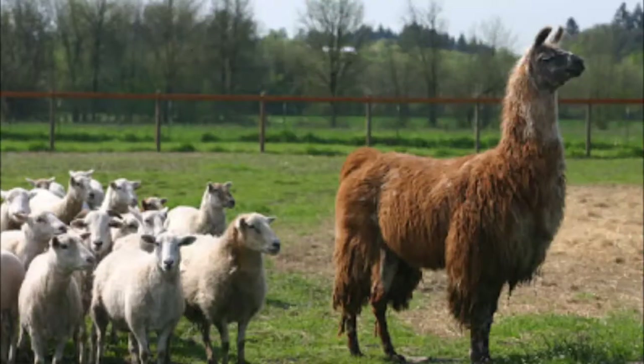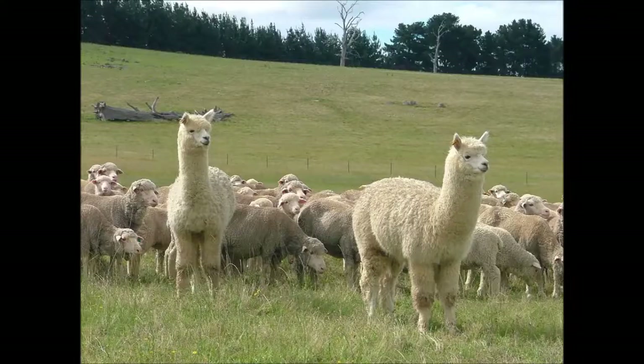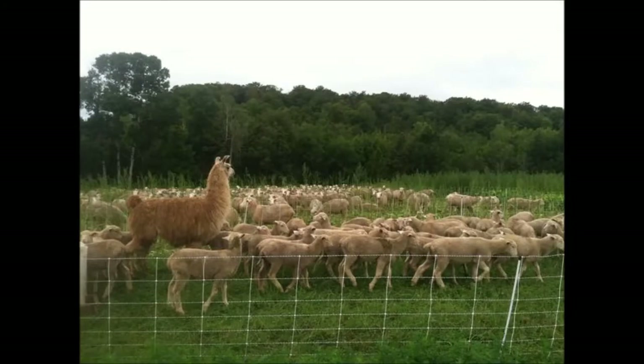Llamas are often used instead of sheep dogs. They protect animals such as sheep, goats and chickens. Their big ears are able to hear for animals such as foxes or dogs. When they hear a fox or dog, they stamp their feet and make a very loud noise to scare them away.